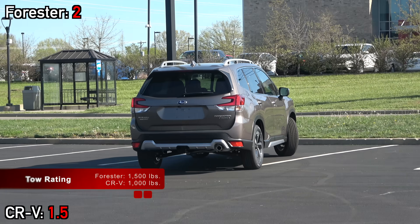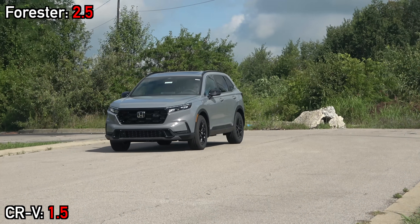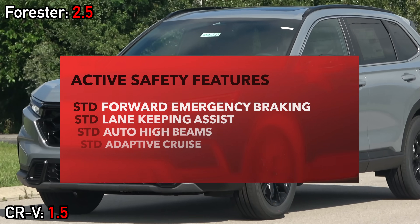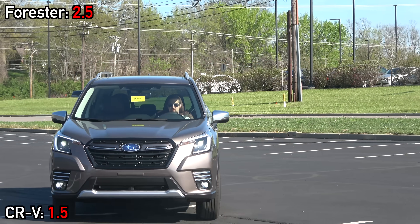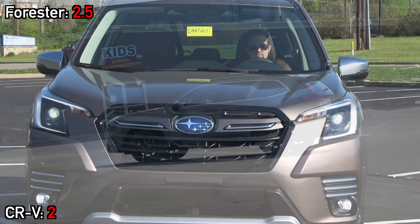For those interested in towing small trailers, the Forester can handle up to 1,500 pounds versus 1,000 in the CRV. One great thing both models emphasize is safety — all active safety features are included as standard equipment no matter what trim level you choose. The CRV also has a traffic jam assist function, while the Forester has rear auto braking.